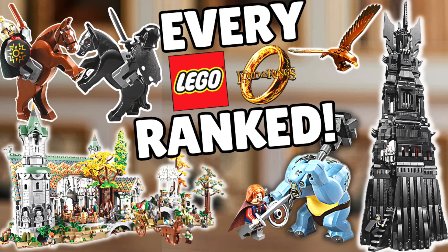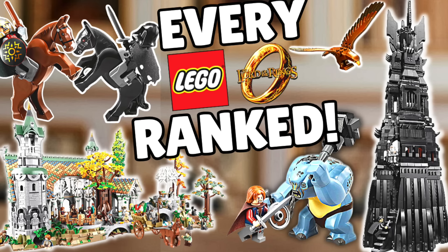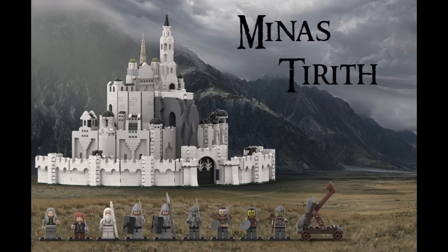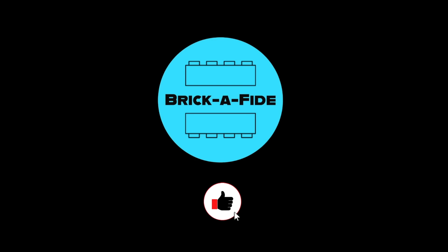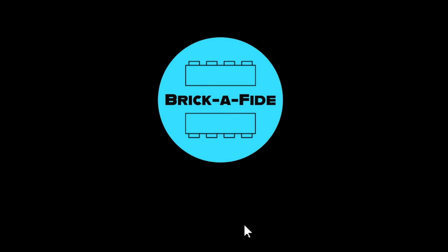What did you all think about my rankings in today's list? Did I place something wrong? Let me know your thoughts in the comments down below. And what do you think about LEGO releasing a large 18-plus Minas Tirith — is that something you all want? Please let me know. Lastly, if you enjoyed the video, please consider giving it a like and subscribing — it really helps out the channel and enables me to make more and higher quality videos in the future. If you stuck around this far, I appreciate you, and until next time, keep building and thanks for watching.